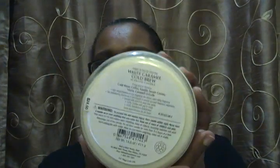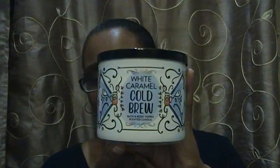This next one is called White Caramel Cold Brew. The fragrance notes are cold brew coffee, vanilla sweet cream, and warm caramel drizzle. Oh my gosh — definitely the coffee and the caramel. I love coffee! You smell the coffee and the caramel. All of them come with the black top.